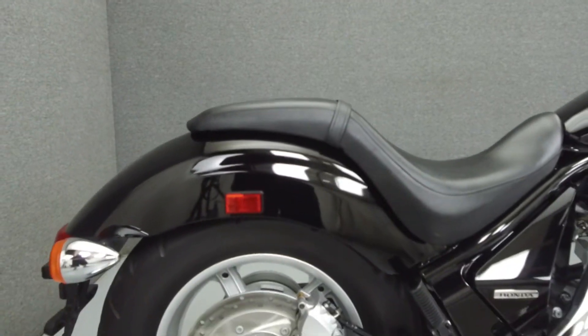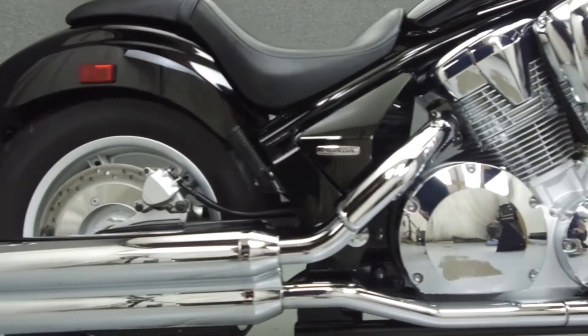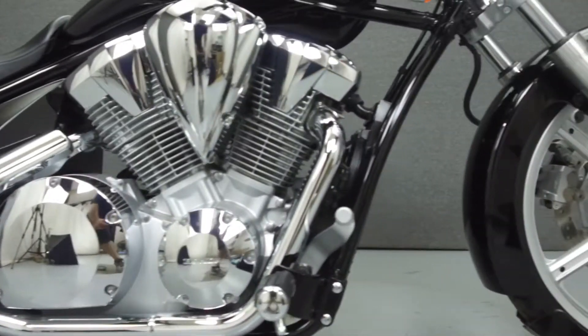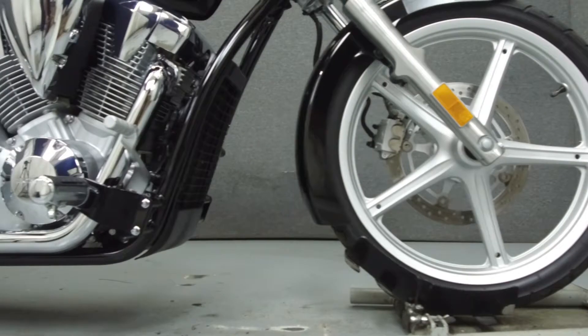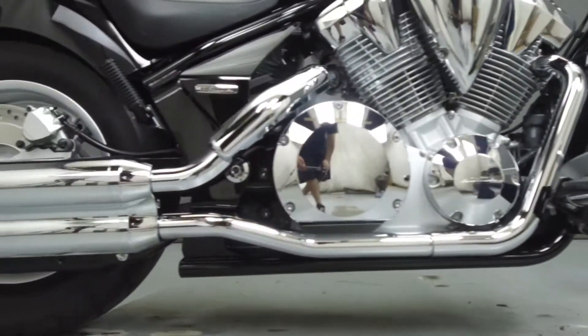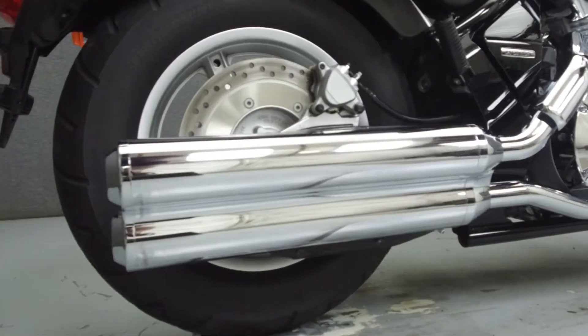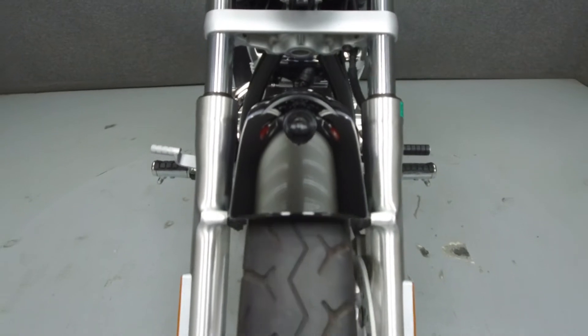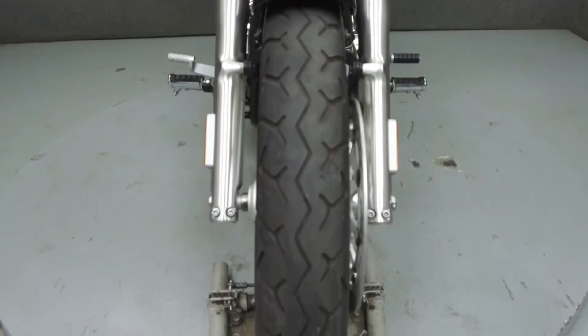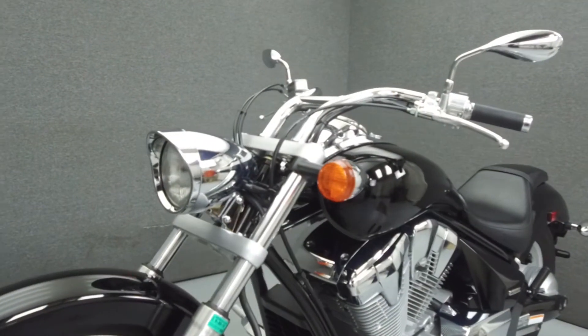Powered by a liquid-cooled 1312cc V-twin engine with a five-speed transmission, the Sabre puts out 157 horsepower at 4,300 RPM and 79 foot-pounds of torque at 3,700 RPM. It has a seat height of 26.9 inches and a dry weight of 664 pounds. It has been upgraded with mirrors.